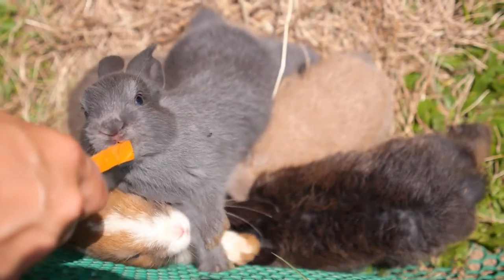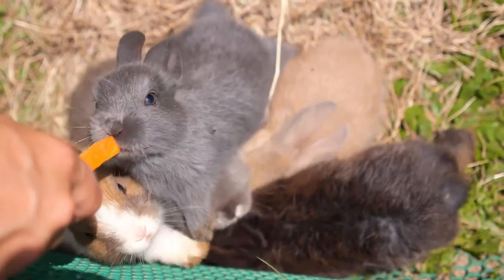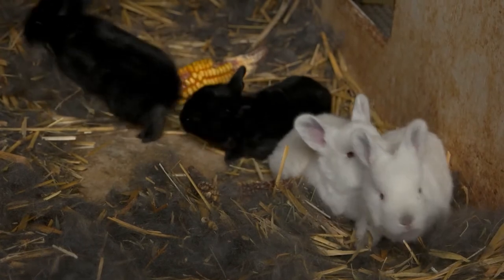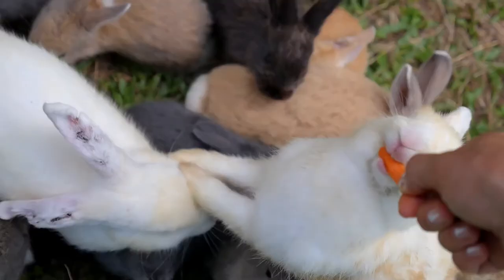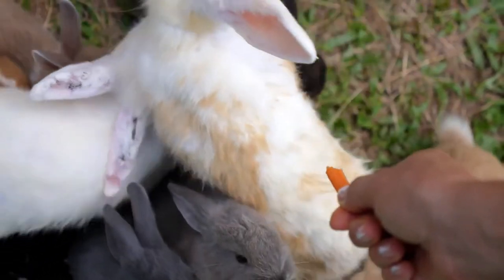Rabbits require a small barn with a dirt floor, pens, and feeders, but they pay off in meat and, with some breeds like angora, fur. They also produce great fertilizer for the garden. Rabbits are relatively easy to handle animals, but they require regular care and their specific needs must be met.